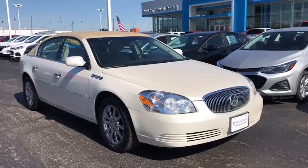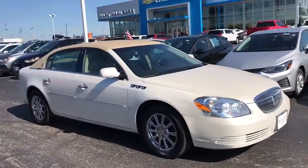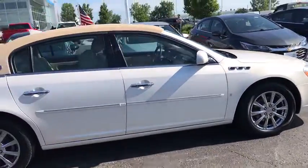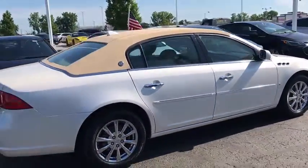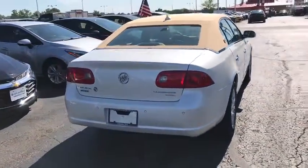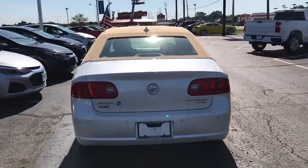Come test drive the 2009 Buick Lucerne. This large front-wheel drive sedan is a quiet and refined cruiser. It comes with soft suspension, which results in a plush, absorbent ride. It is contemporary in appearance and available with all modern-day features.